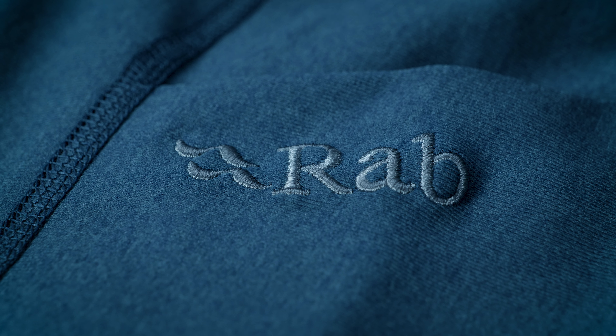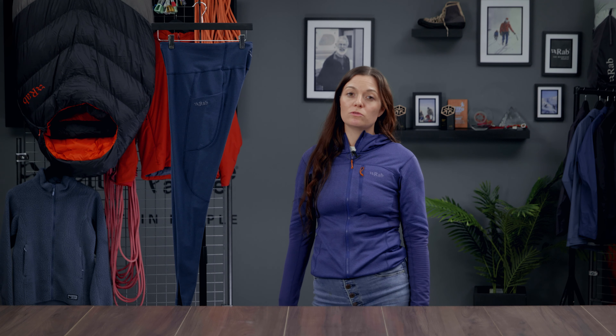They have been crafted with their end of life in mind using a soft, carefully selected monopolymer fabric that gives them the potential to be recycled once they've come to the end of their usable lifetime.